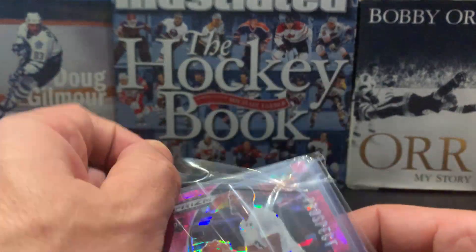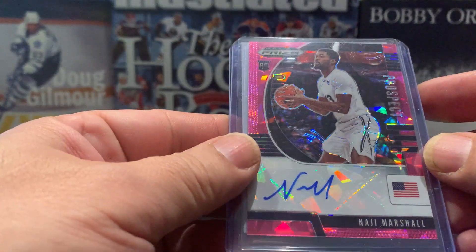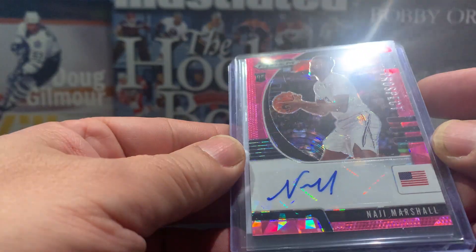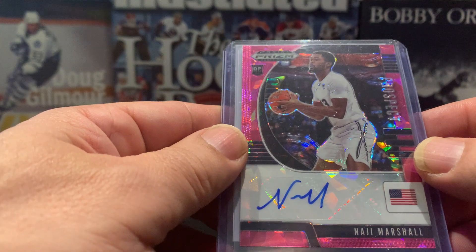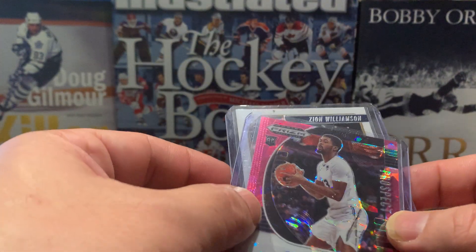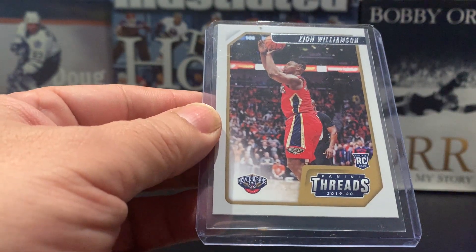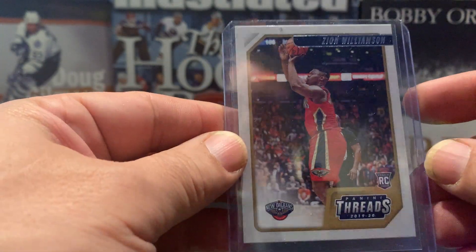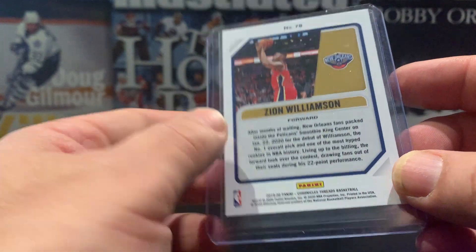Over here we have a nice pink rookie prospect of Najee Marshall — on-card auto. And the pièce de résistance of course is a Panini Threads Zion Williamson, his rookie card. So that was nice.